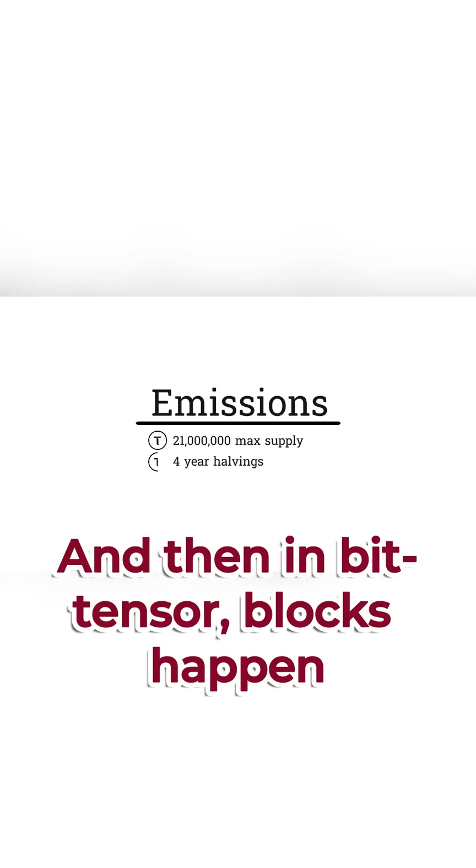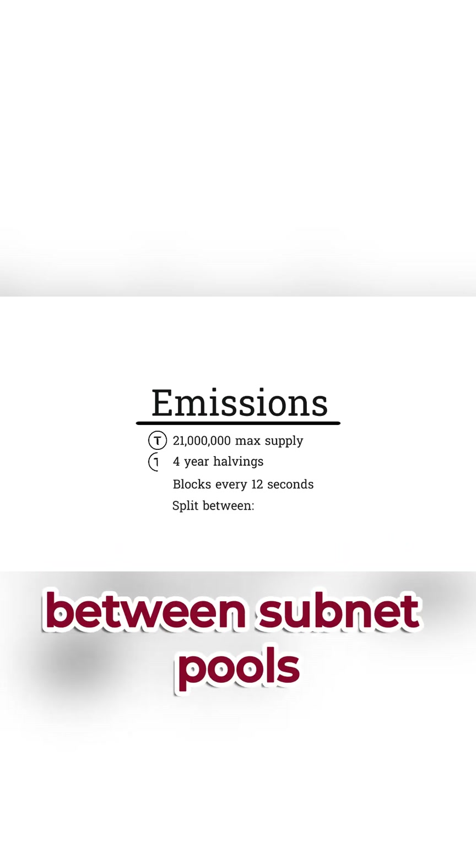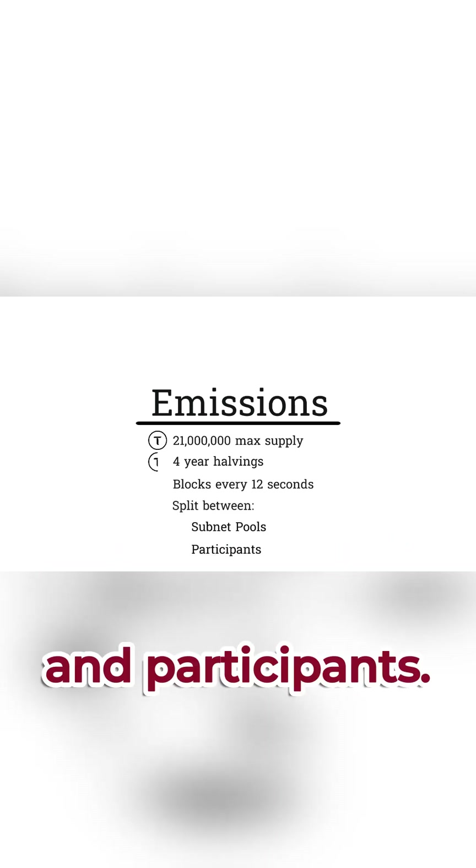In BitTensor, blocks happen around once every 12 seconds. And every block, emissions are distributed between subnet pools and participants.